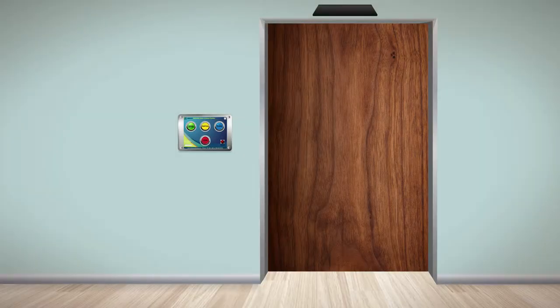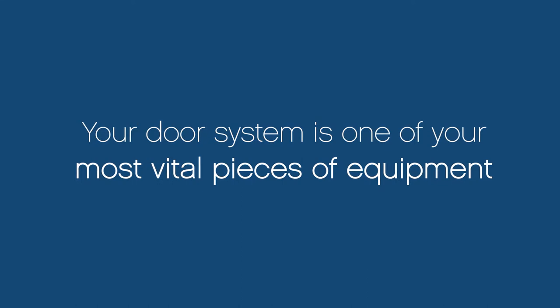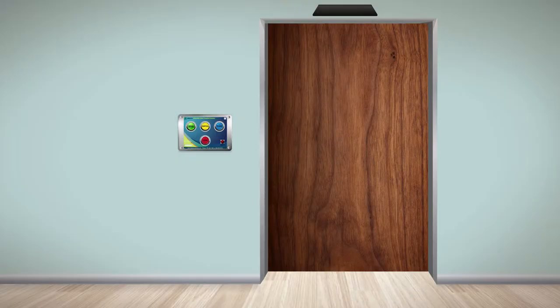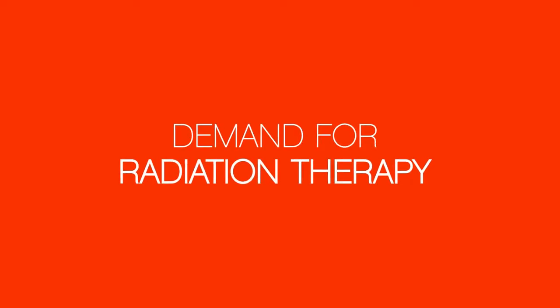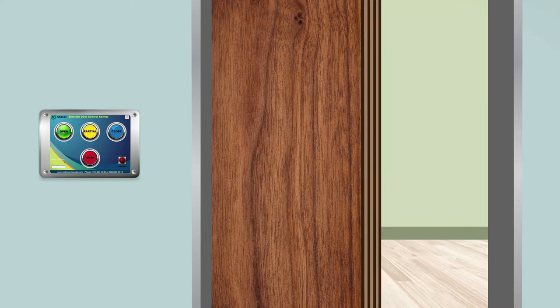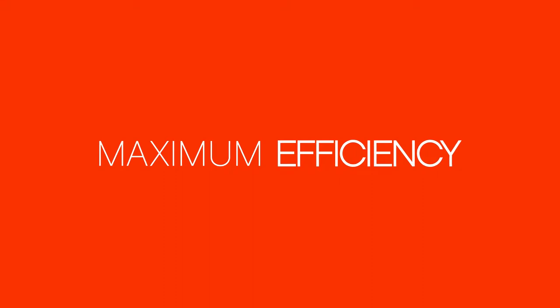Thank you for purchasing the Nelco Guardian slide door system. Just like your medical device, your door system is one of your most vital pieces of equipment. As demand for radiation therapy increases, it is even more important that your radiation shielded door equipment functions at maximum efficiency every day.